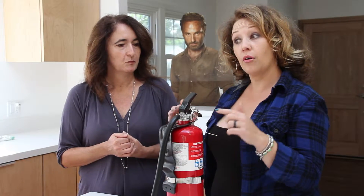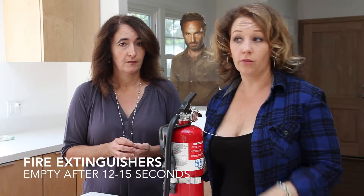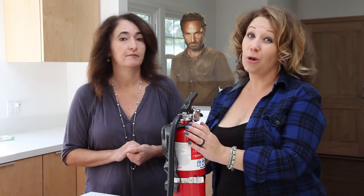Just remember the number one rule: if it's not a fire you can put out within ten seconds with a fire extinguisher, don't even try. Just get out of the house, call 9-1-1, because this is only going to last for ten to fifteen seconds. It needs to be a quick fire.